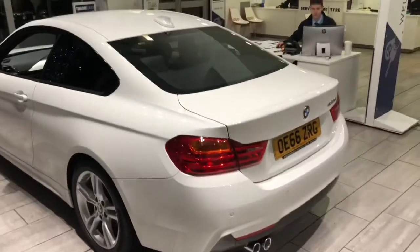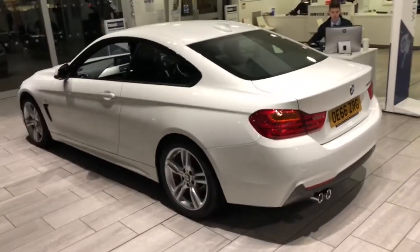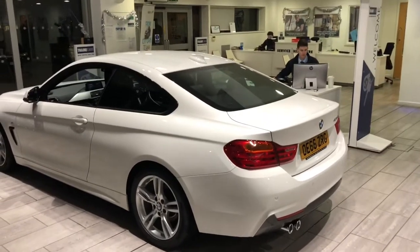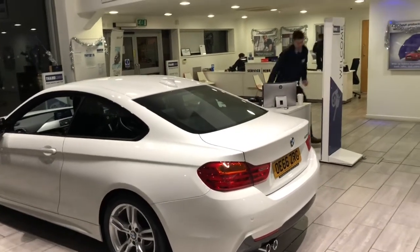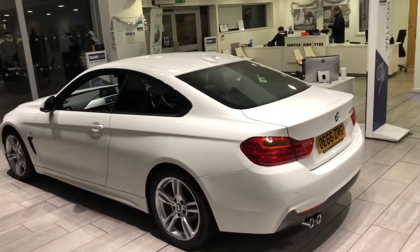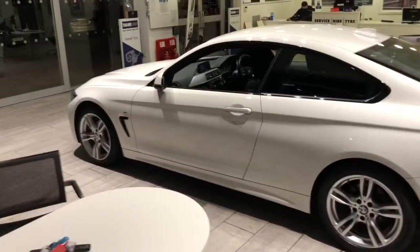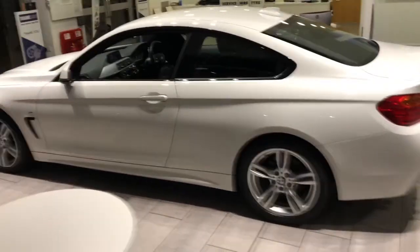So there we have it - the BMW 4 Series, with front and rear parking sensors and 190 brake horsepower diesel automatic. Thanks a lot for watching. A couple of things about Tame Cars: we have a five star Trustpilot rating, we're highly recommended on AutoTrader, and have 100 reviews on Google, so please do check us out. Give us a call if you want to come down and see how great this prestigious car is for yourself. Thanks a lot and take care.